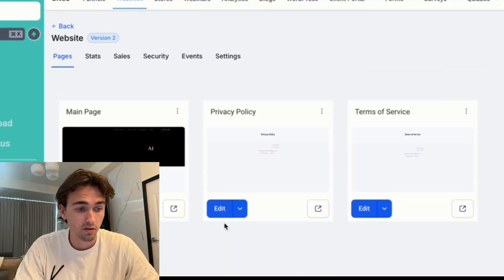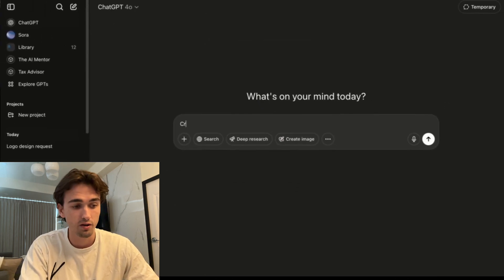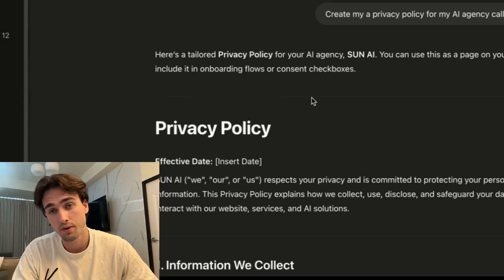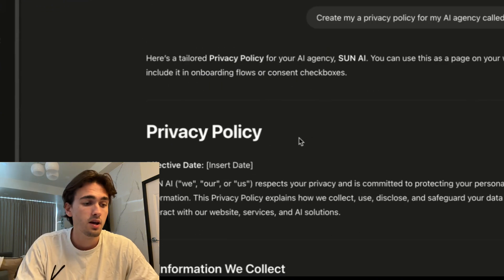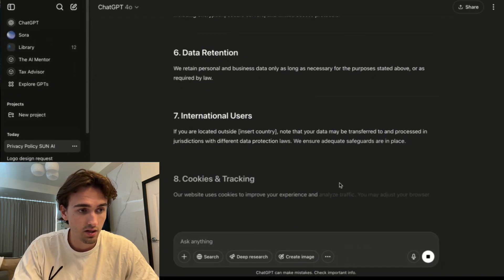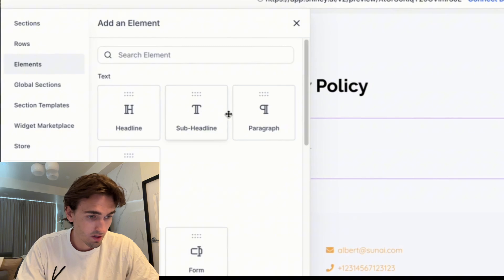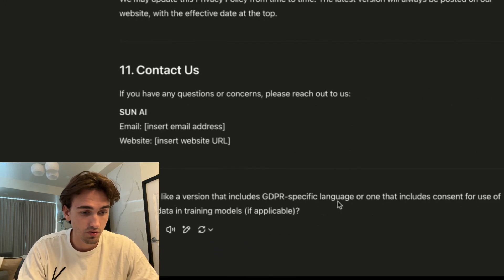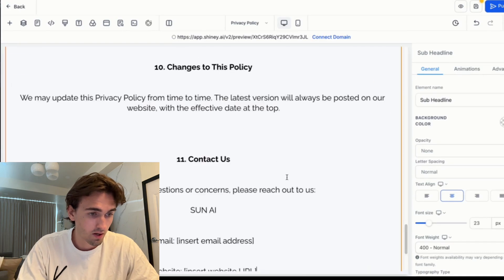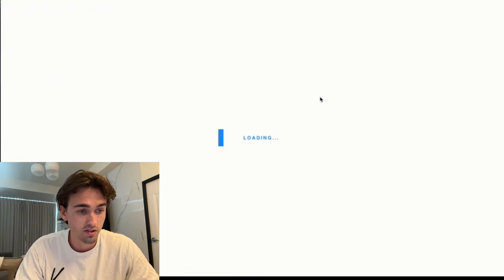Next, click back and update your privacy policy by clicking edit. Go to ChatGPT and ask it to create a privacy policy for your AI agency — in this case, Sun AI. Of course this depends on your exact business and what you do with user information, so instruct ChatGPT accordingly. Take the generated privacy policy, click the plus, insert a column, insert a text element, and paste the text in. Click save. You can do the exact same thing with terms of service, also using ChatGPT.